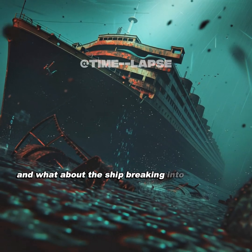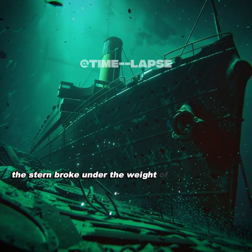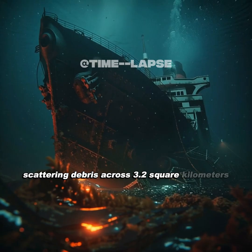And what about the ship breaking into two pieces? The 3D scans revealed the stern broke under the weight of the sinking bow, above water, then tumbled 2,000 feet away, scattering debris across 3.2 square kilometers.